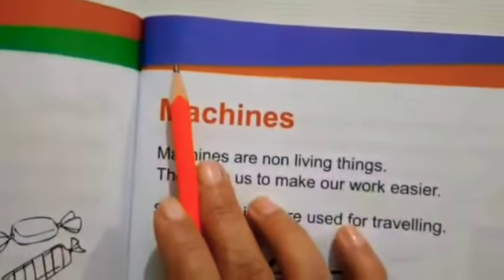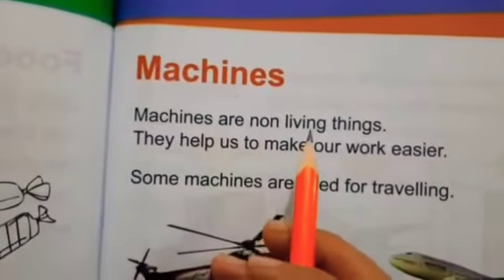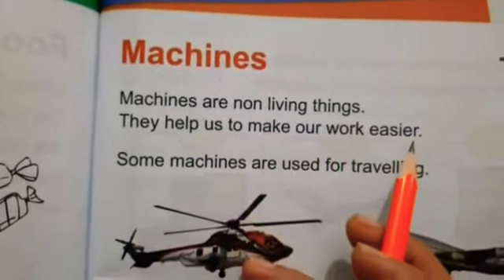First we have to write the date and day. Machines. Machines are non-living things. They help us to make our work easier.